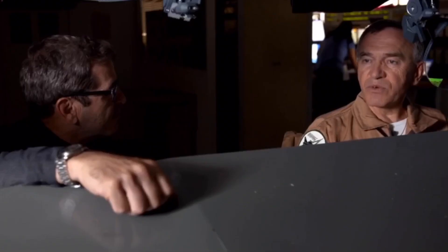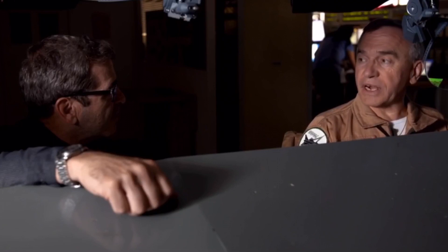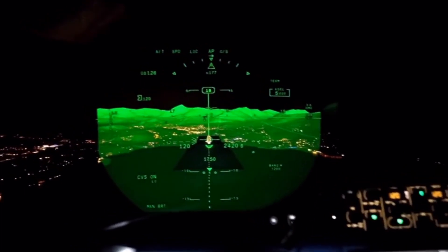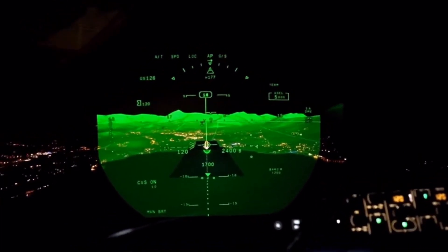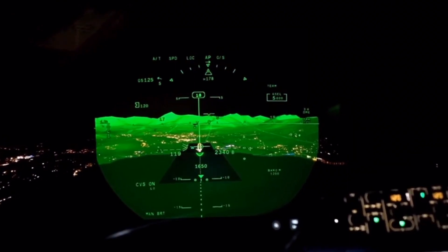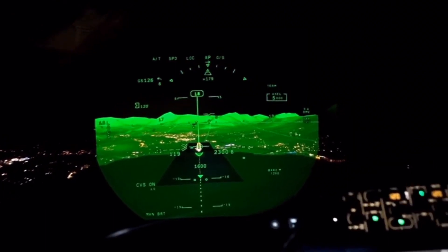Philippe Rehbourg: As soon as you descend with the head-up display, you are aware of these mountains. You can see them because of the SVS. And as soon as you get below the clouds, the EVS will give you an image from the ground. Even at night, if you have fog, you can see the lights coming from the approach lights.